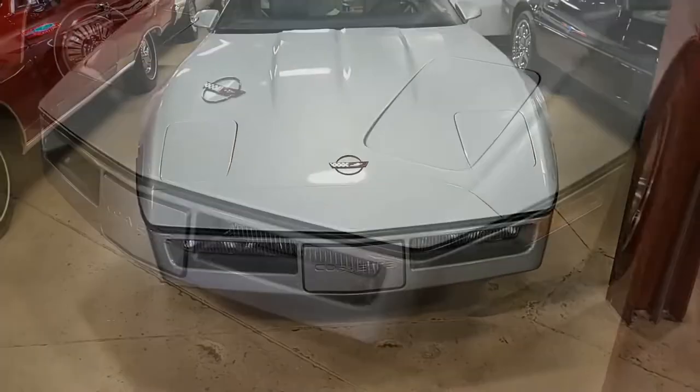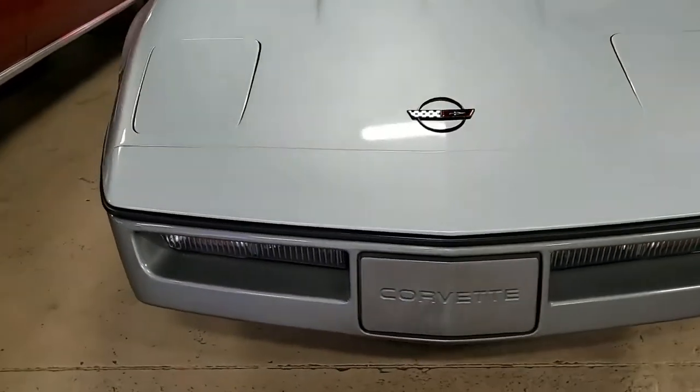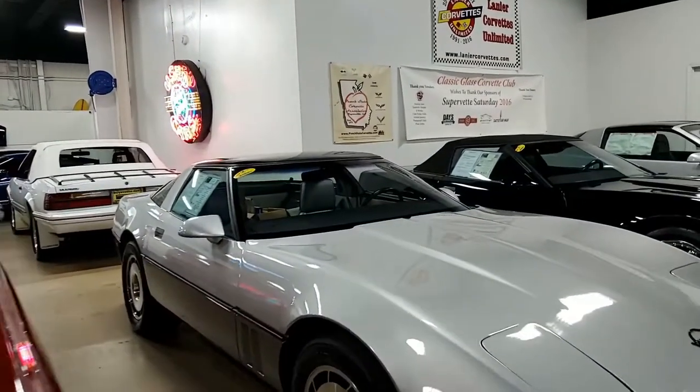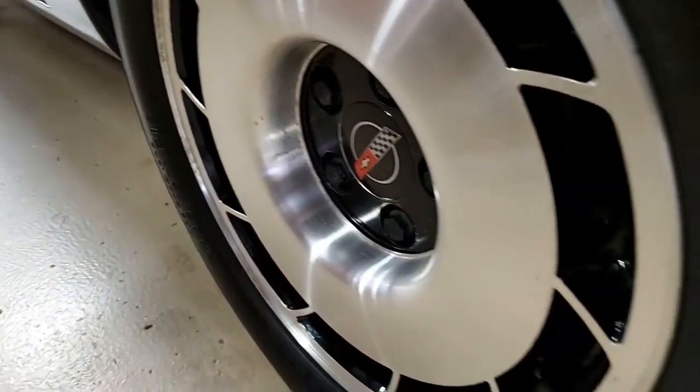This car's in great shape. It's silver-gray on the exterior. It has the medium-gray leather interior, and it has that glass top. Under the hood, you'll find a 230-horsepower, 350-cubic-inch L98 tuned port injection engine. It has automatic transmission and posi-rear end.